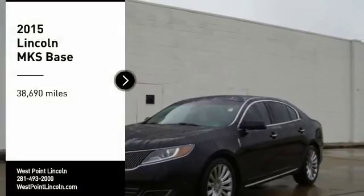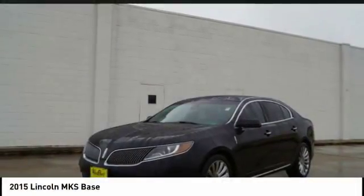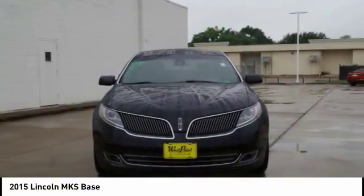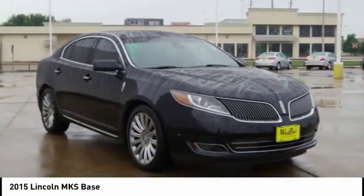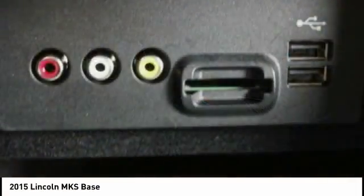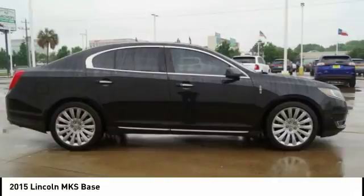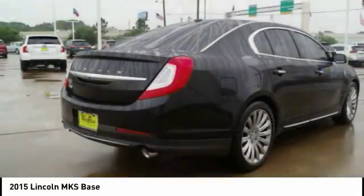Stop by and take a look at the 2015 Lincoln MKS with standard features including an invisible keypad that senses your arrival, intelligent access keys that allow ignition at the touch of a button, and a power rear window sunshade. The Lincoln MKS is technologically breathtaking.